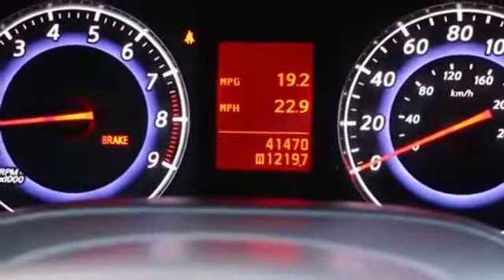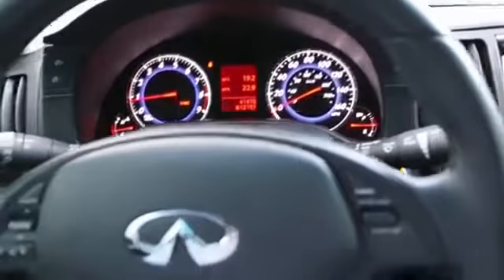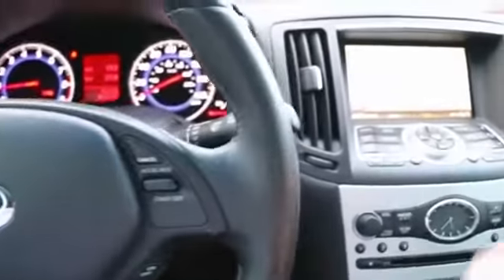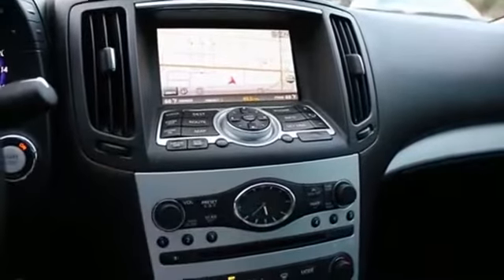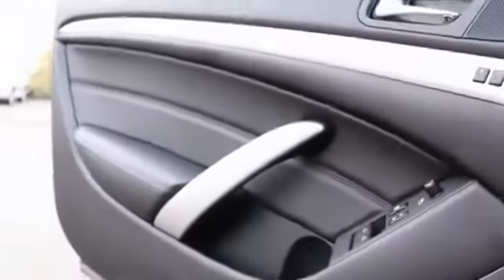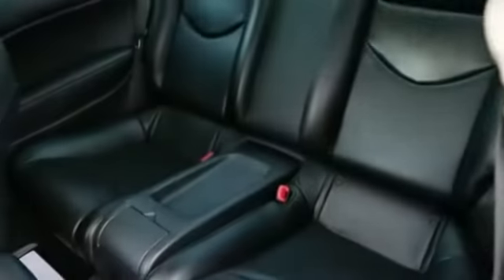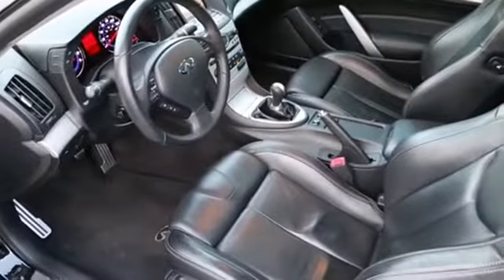It has a tad over 41,000 miles — about average mileage for a 2009. It also features a power adjustable steering wheel, Bluetooth, and Bluetooth audio streaming, so with a compatible smartphone you can wirelessly stream your music right onto the Bose sound system. Satellite radio hardware is installed, so for a small monthly subscription you can have satellite radio right in your vehicle. They often offer a trial subscription — sometimes up to 90 days — when you buy a vehicle with hardware installed like this one.